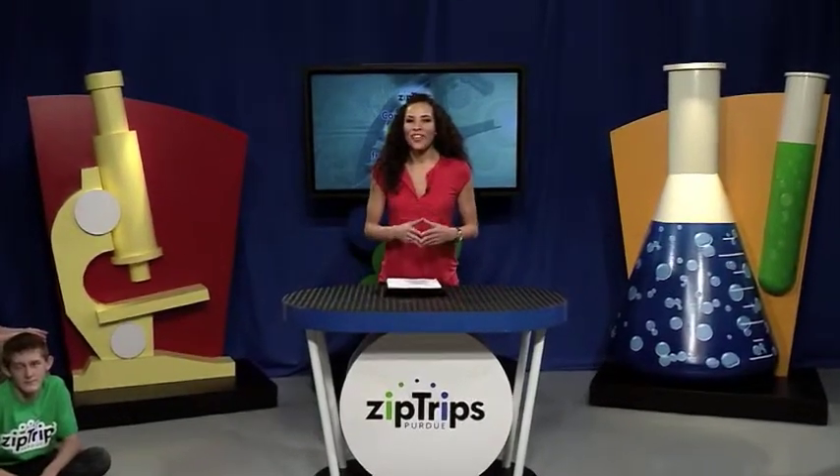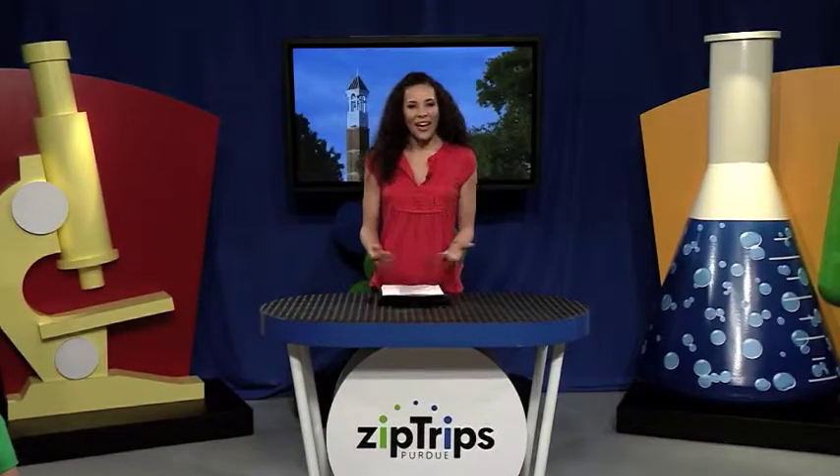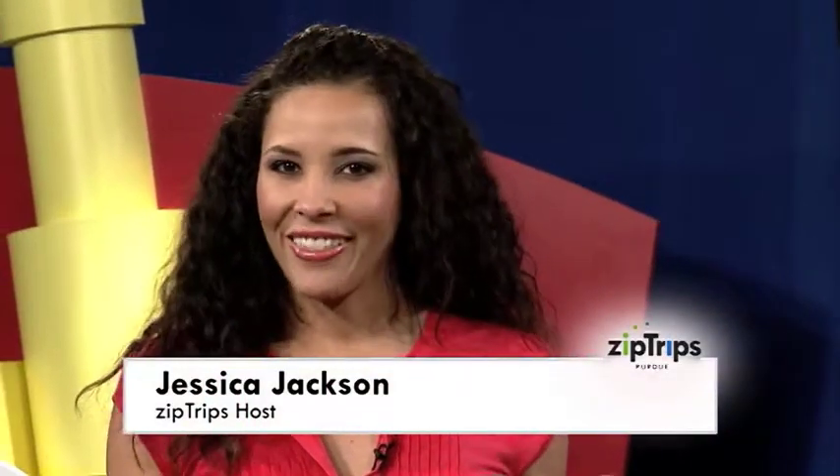Hi everyone, we are coming to you live from Purdue University with our It's a Jean Thing Zip Trip. I'm Jessica, your Purdue Zip Trip Guide. We have students all over the country watching this broadcast.